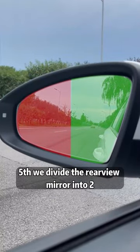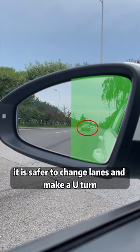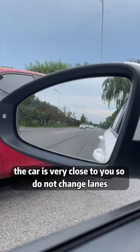Fifth, divide the rearview mirror into two halves. When the vehicle behind appears on the right half, it is safer to change lanes or make a U-turn. When it appears on the left half, the car is very close to you, so do not change lanes.